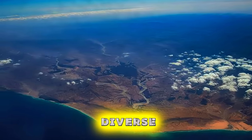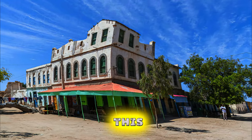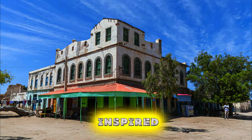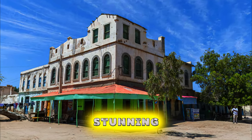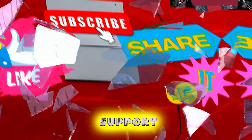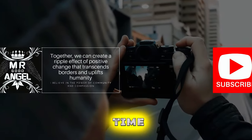Thank you for joining us on this journey to explore the top 20 attractions of Somalia. We hope you've been inspired to visit this enchanting country, where rich cultural heritage, stunning landscapes, and warm hospitality await. Thank you for your support. Please subscribe and like my videos. Until next time, safe travels!